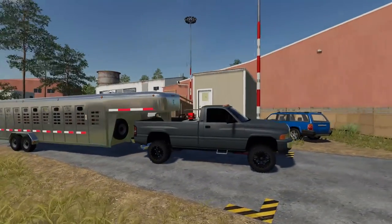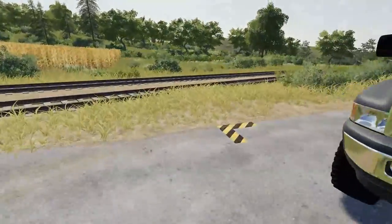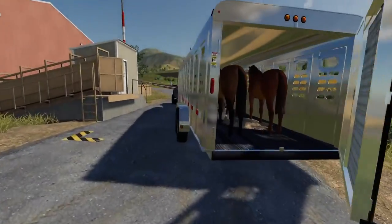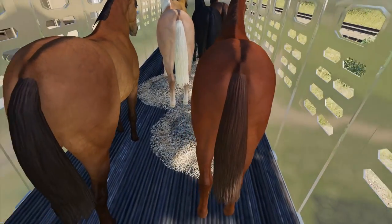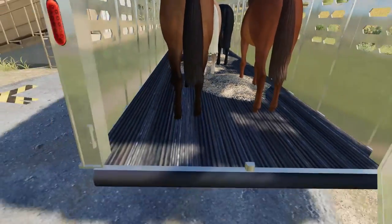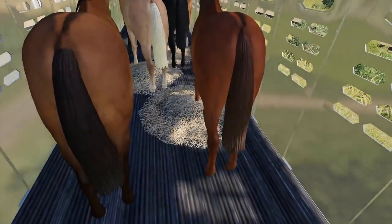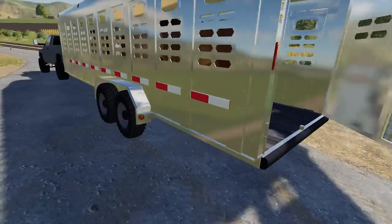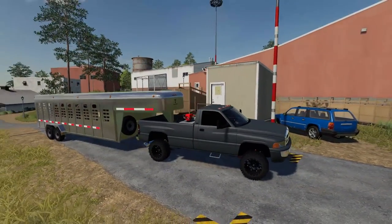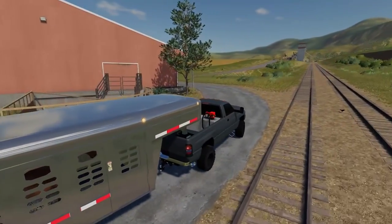Looks like we can actually open the door on this trailer too. Let's take a look — we can actually see the horses inside! That is extremely cool. You can actually see the animals as you put them in there. We have all our horses and a little bit of hay down there for them as well. This is really nice — the horses actually fit perfectly inside. Realistically it's about six horses, and that's exactly how many we have. Great job to the modders on that. Let's close that door and turn the lights on.